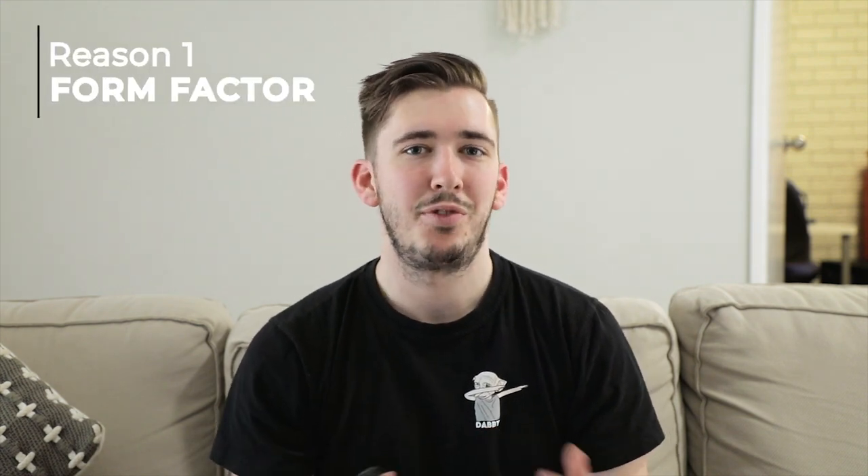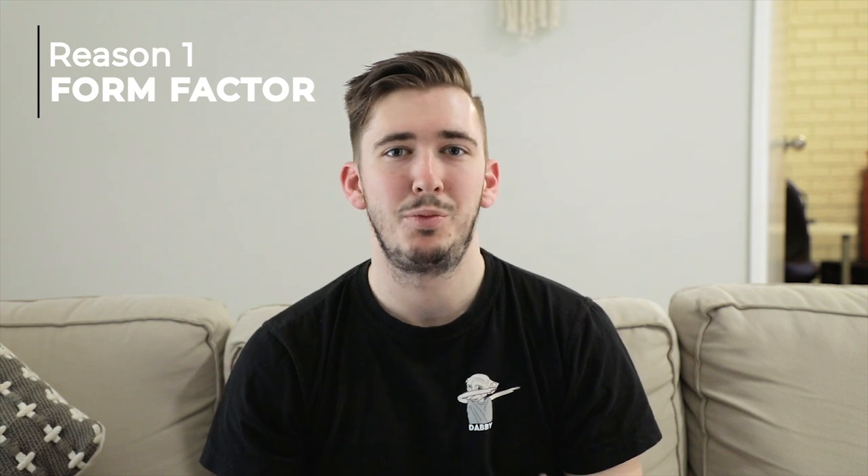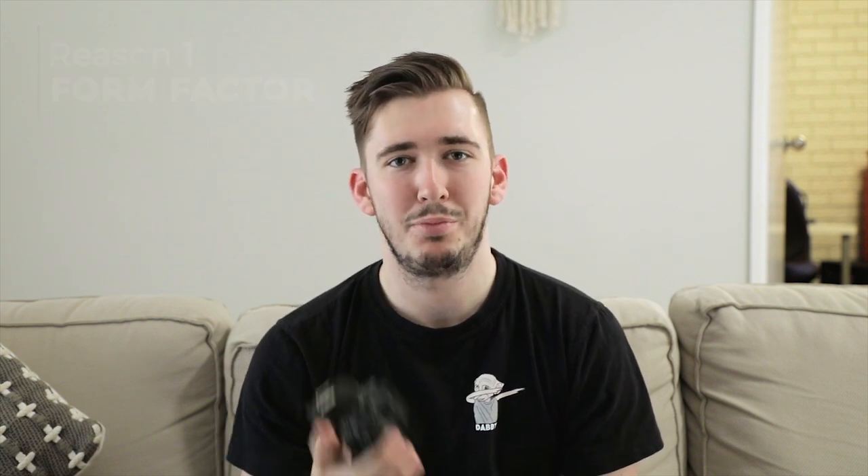Reason number one is form factor. Having come from a GoPro vlogging setup, we wanted something that was still going to be pretty small and easy to travel with — something we could just have sitting on the dash to capture genuine moments and vlog whenever we need to, without having to lug around a two kilogram Canon 5D with a gorilla pod, which is just going to burn your arm out after a while.